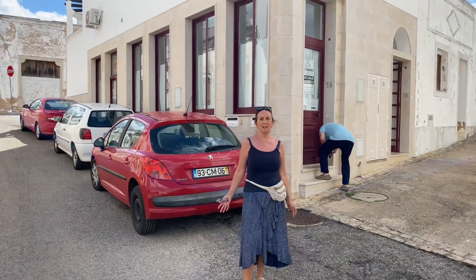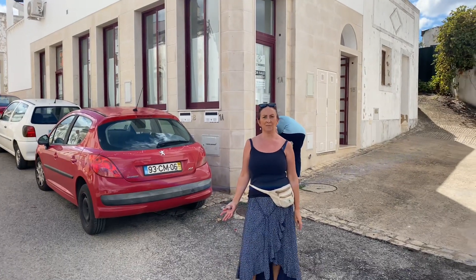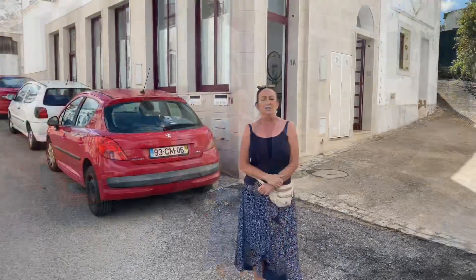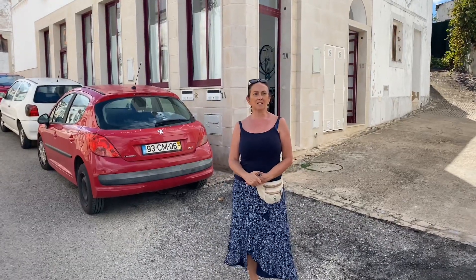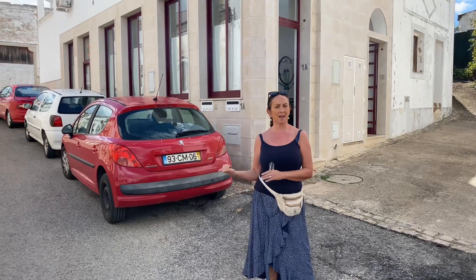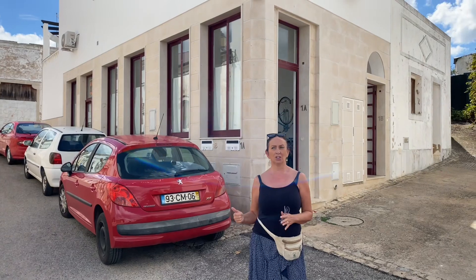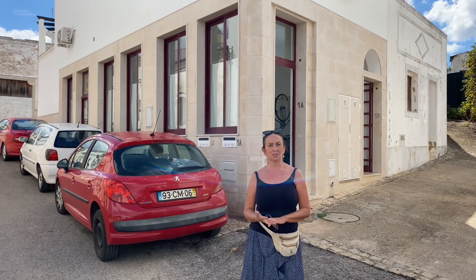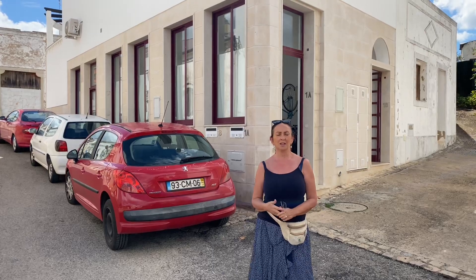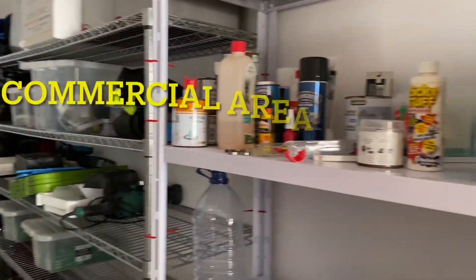Good morning from the Algarve. Today we're in the lovely village of Salir and we've got Kev from Nest Homes. It's got a few bars — I think it's Janela which is the most popular one. We're going to head up there later and show you. It's just by the church. It's got shops, a garage, quite a few things, but the nice thing about Salir is the countryside.